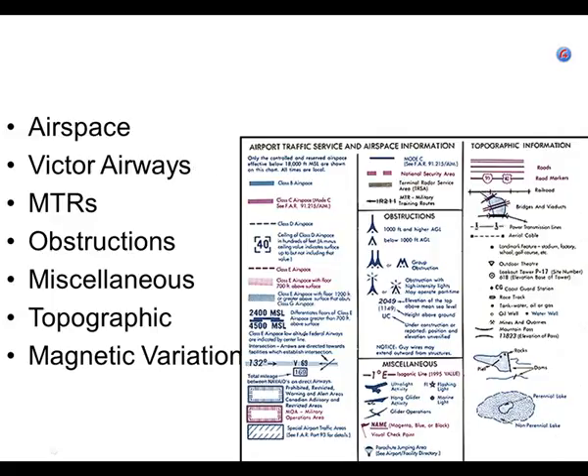Military training routes — MTR — you can write that down. MTR is an abbreviation for military training route.